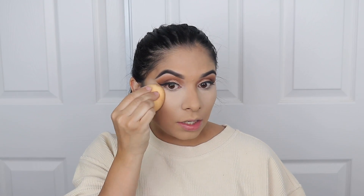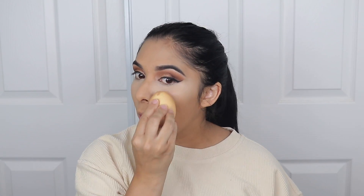What I do is go back in with the foundation and kind of stamp it over the concealer — you can see it doesn't make it as bright anymore. It looks a little more natural.